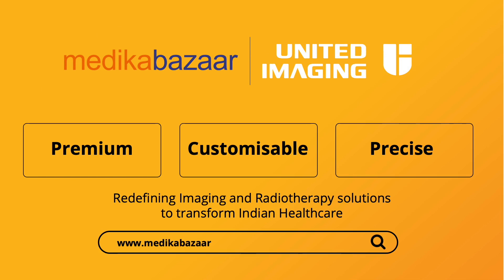Visit our website to learn more about UCT 528 and other United Imaging products.